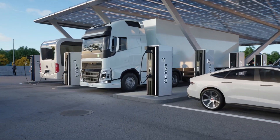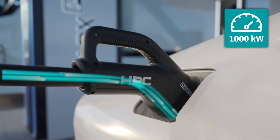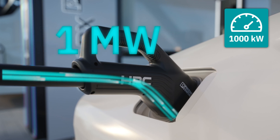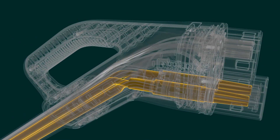High power charging reinvented with the second generation of cooled HPC charging cables. Phoenix Contact makes CCS charging with up to one megawatt possible for the first time, thanks to the optimized cooling concept. The environmentally and maintenance-friendly coolant